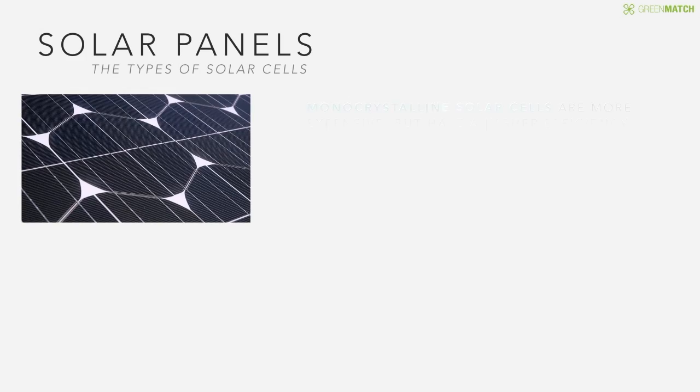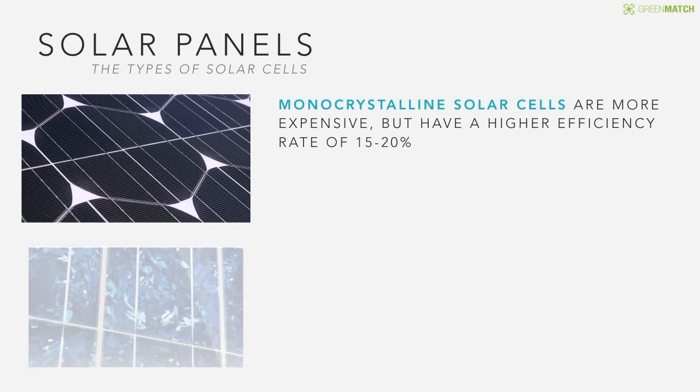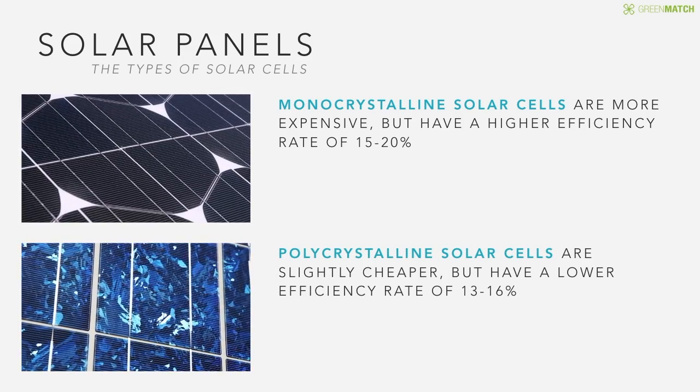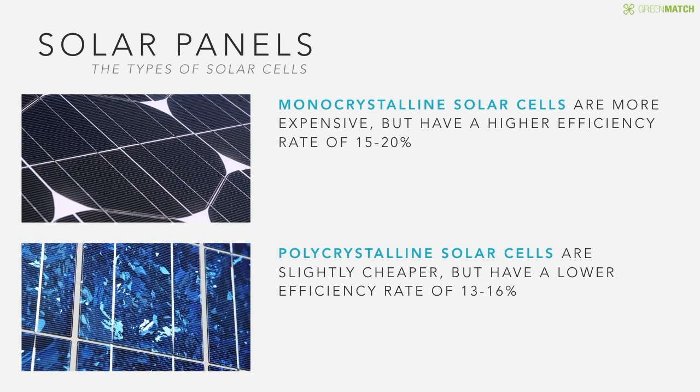There are two common types of solar cells. Monocrystalline cells are more expensive, but have a higher efficiency rate of 15 to 20%. Polycrystalline cells are slightly cheaper, but have a lower efficiency rate of 13 to 16%.